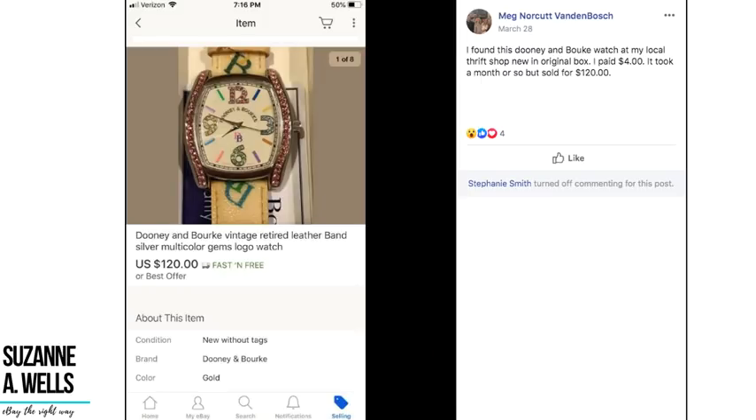Meg found a retired leather multi-color Dooney and Bourke watch at her local thrift shop, new in original box, for four dollars. It took a month or so but sold for $120. It was in the original box — either behind the counter or mixed in with everything — but it was only four dollars and she sold it for $120. That's a great sale.